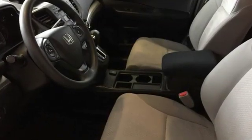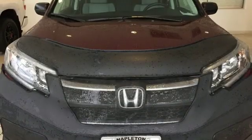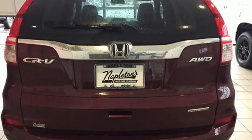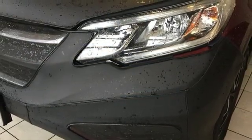Bluetooth wireless audio streaming. Bluetooth hands-free link. Manual tilting steering column. Multi-function steering wheel. Manual telescoping steering column. Inline four-cylinder engine. Aluminum wheels. Gas pressurized shocks. And continuously variable automatic transmission.